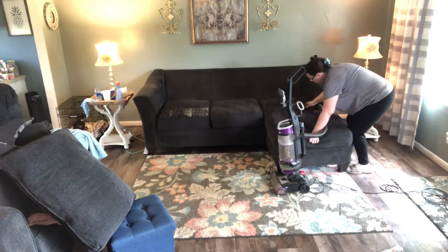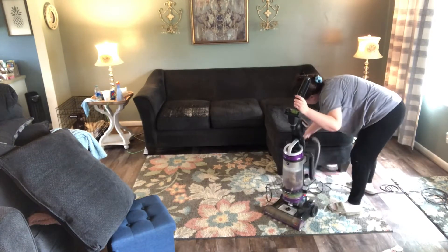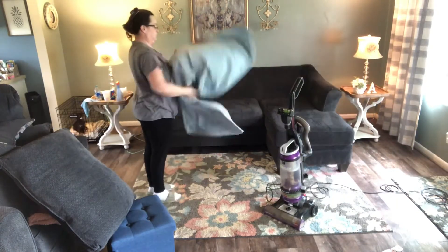We spent most of the weekend outside working because the weather was nice, and the house didn't get touched up too much — not a lot of tidying went on. So here it is Monday.